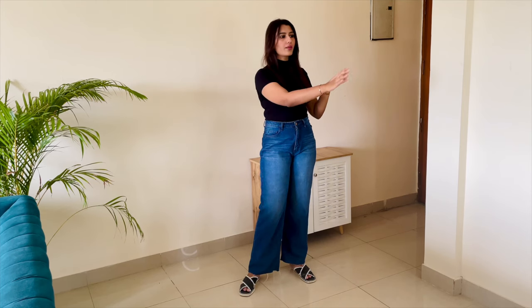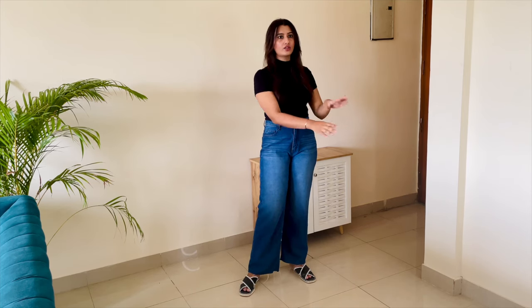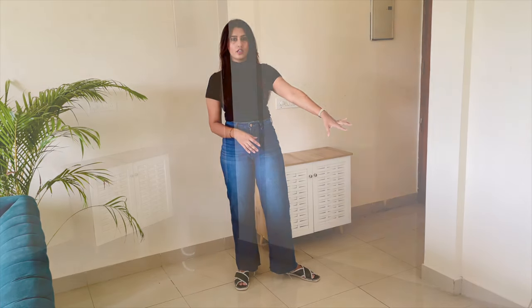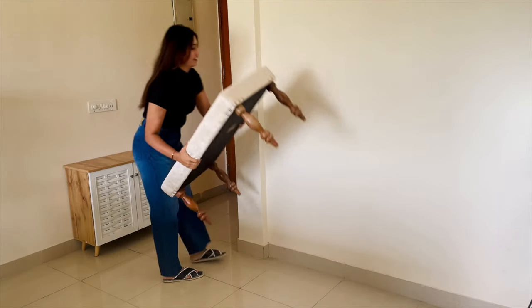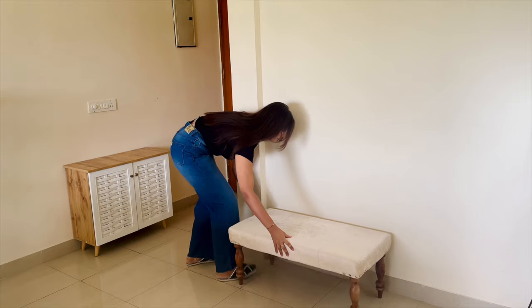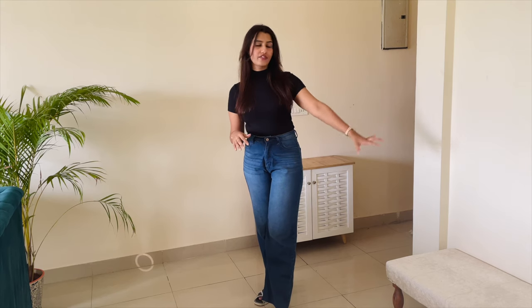I've thought of placing a bench right here so that you can grab your shoes quickly and then sit there and wear them. Now all the practical things are here — we have a shoe cabinet and a bench. So now let's start beautifying this space. I'll quickly get a rug and place it right here and then show you how it looks.